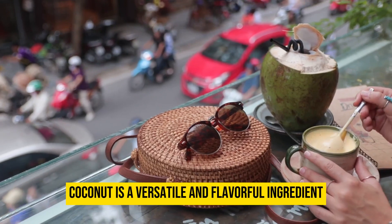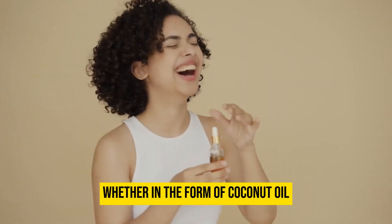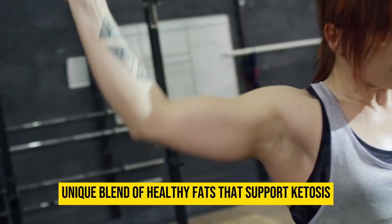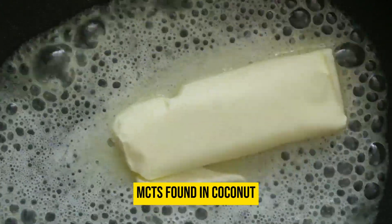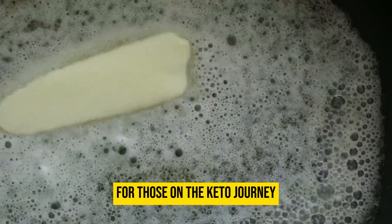Coconut is a versatile and flavorful ingredient that harmonizes perfectly with the keto diet. Whether in the form of coconut oil, coconut milk, or shredded coconut, it offers a unique blend of healthy fats that support ketosis. The medium-chain triglycerides (MCTs) found in coconut are readily converted into ketones, providing a quick source of energy for those on the keto journey.